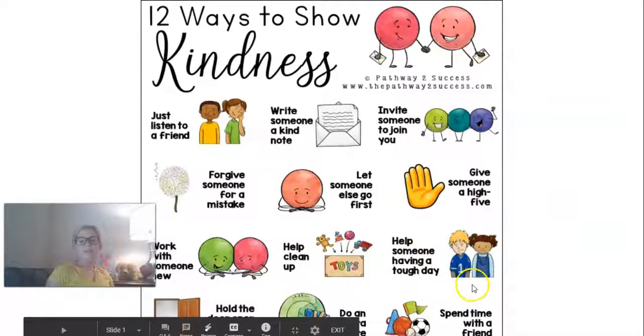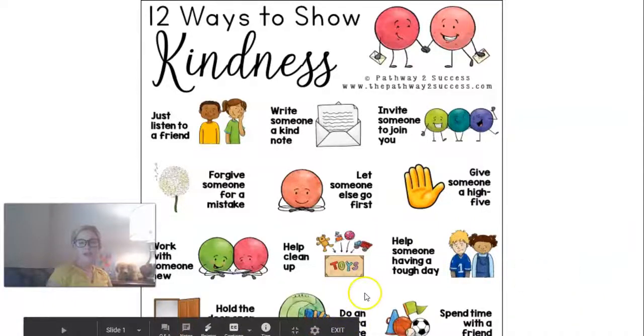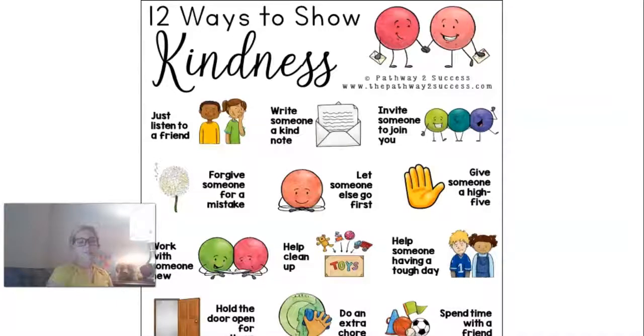Help someone who's having a tough day. If you see one of your friends is sad, go up to them and say 'How can I help you?' or 'Want to play with me?' — showing kindness when they're sad is a great way to be a kind friend. Another way is to hold the door open for somebody. If you're on the way out and there's someone behind you, hold the door for them. You can also do an extra chore — pick up your plate at dinner, put your laundry in the laundry room, or put your backpack by the front door. Those are all great ways to show kindness.